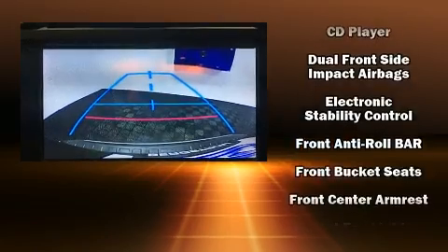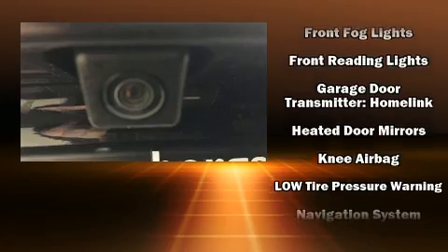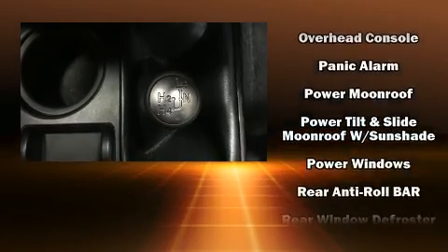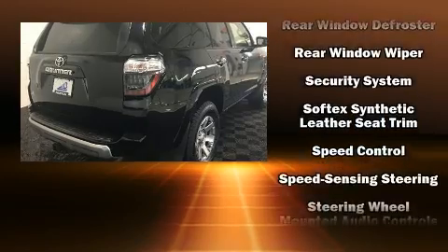Toyota also prioritized safety and security by including traction control, brake assist, anti-whiplash front head restraints, and four-wheel disc brakes with ABS. Various mechanical systems are monitored by electronic stability control, keeping you on your intended path.